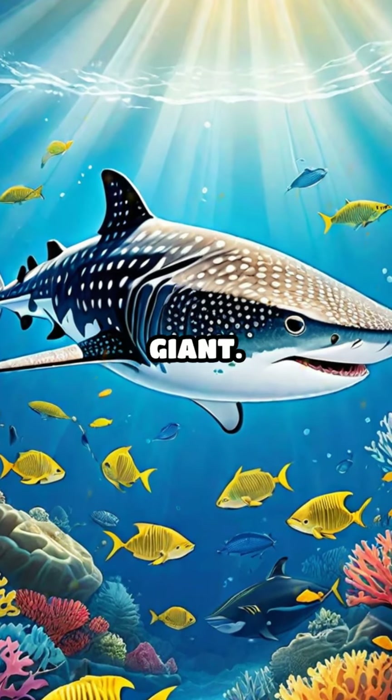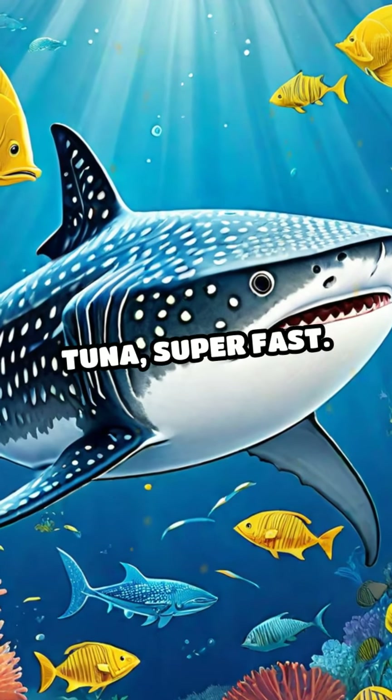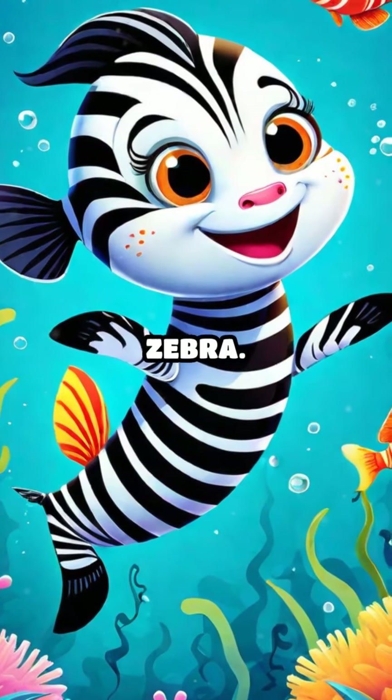W is for whale shark, the gentle giant. X is for x-ray fish, almost see-through. Y is for yellowfin tuna, super fast. Z is for zebrafish, striped like a zebra.